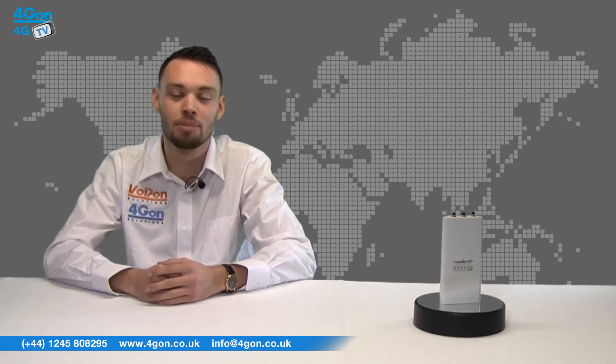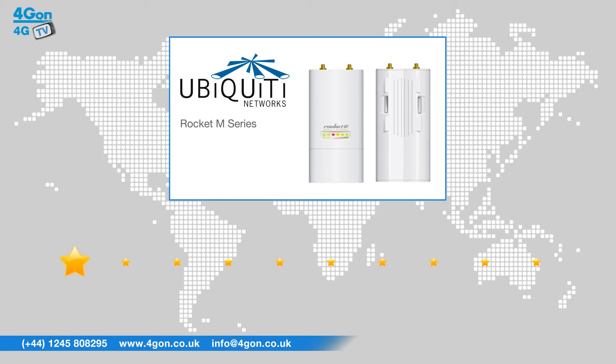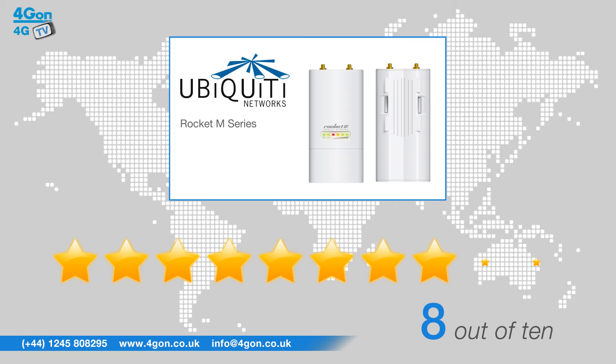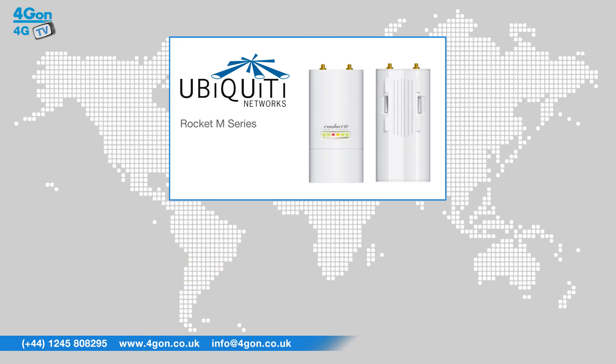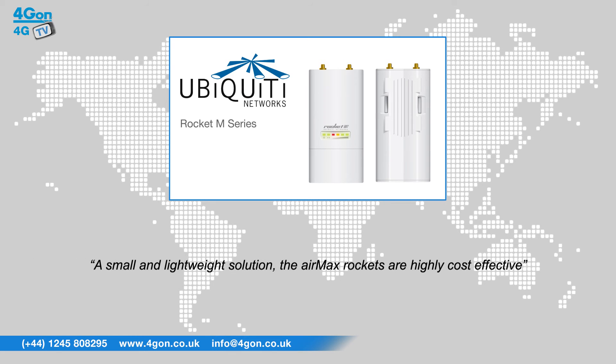To see more information about these products and many others, please visit www.4geon.co.uk. After reviewing the Ubiquiti Rocket range, we've given it a 4G on rating of 8 out of 10. The AirMax Rockets provide network architects unparalleled flexibility, versatility and convenience. A small and lightweight solution, the AirMax Rockets are highly cost effective.